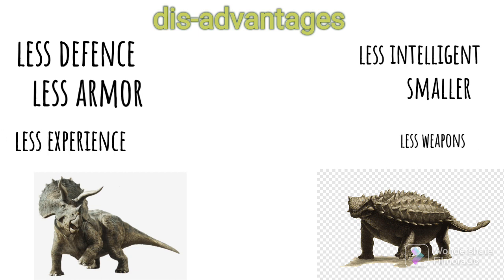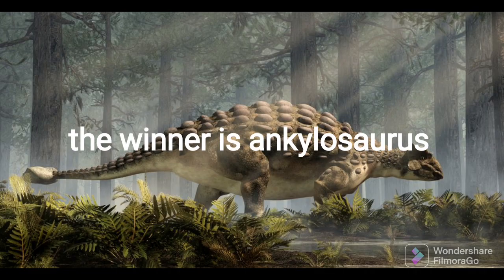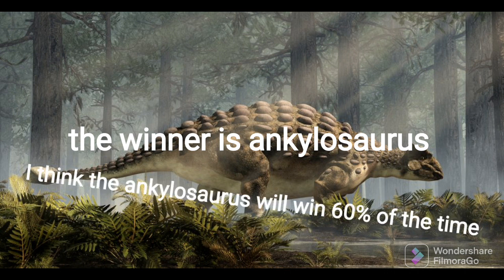Now let's see who will win. The winner is Ankylosaurus. It has more armor and more experience than the Triceratops. The club could damage the Triceratops' body easily and make it bleed to death. I think the Ankylosaurus will win 60% of the time. And if you're wondering how herbivores fight — it happens daily with modern animals. See you in the next video, bye!